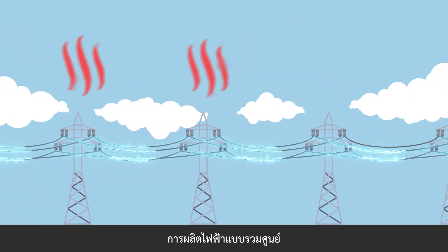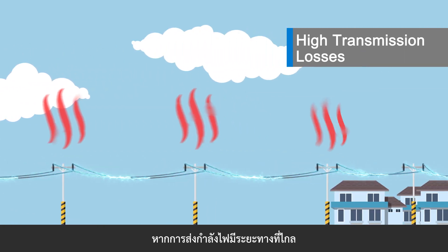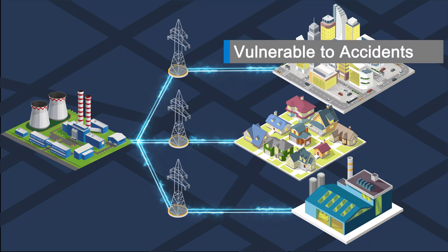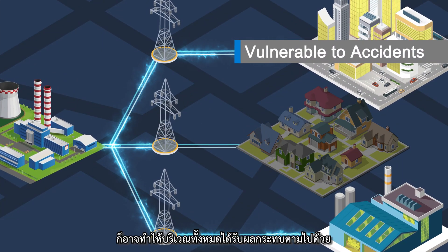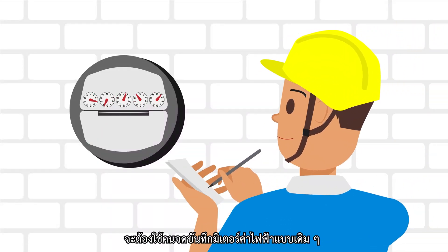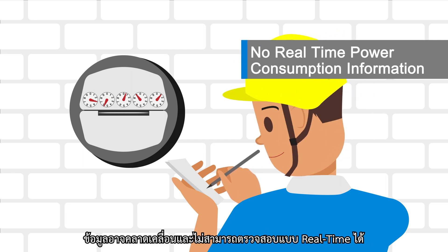Centralized power generation that can only be transmitted one way. Its long transmission distances can result in considerable transmission losses. It's vulnerable to accidents — a fault in the grid may affect an entire area. In addition, power consumption information is recorded from traditional meters using manpower, making it neither reliable nor real-time.